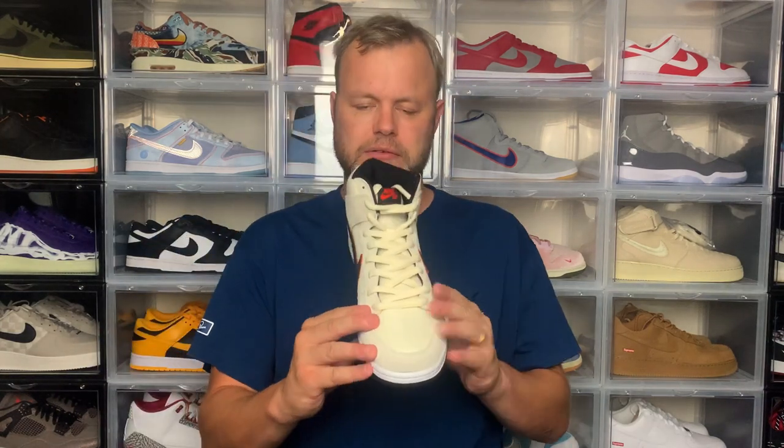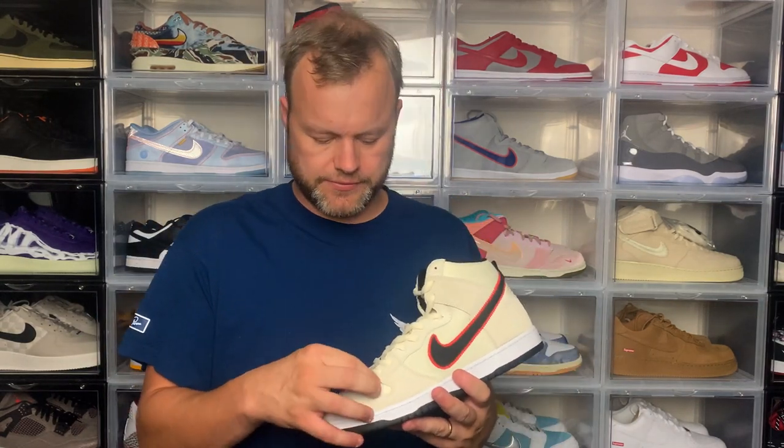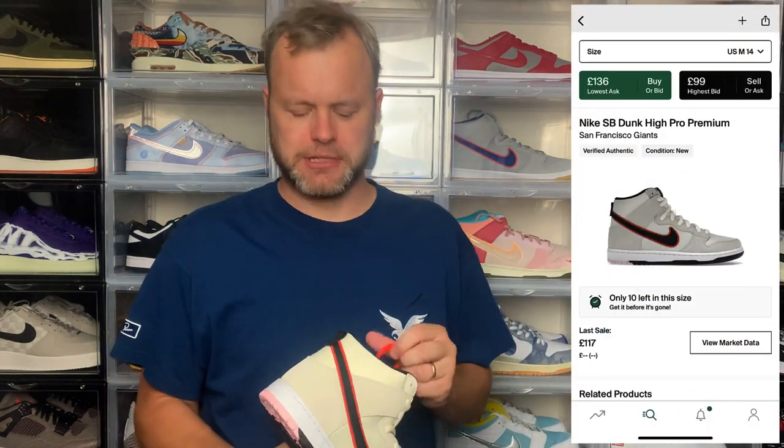In terms of sizing, I went true to size and that fits fine with no issues. It does have a wide toe box, so if you have a narrow foot you may want to go down half a size. In terms of resale, it's just above retail, which is ironic because there are still many pairs available at retail. In the UK there's a full size run available, so you honestly won't need to pay resale unless you're outside the UK.